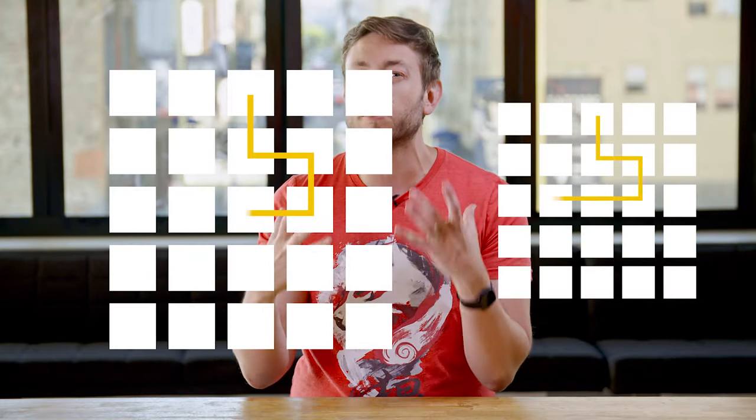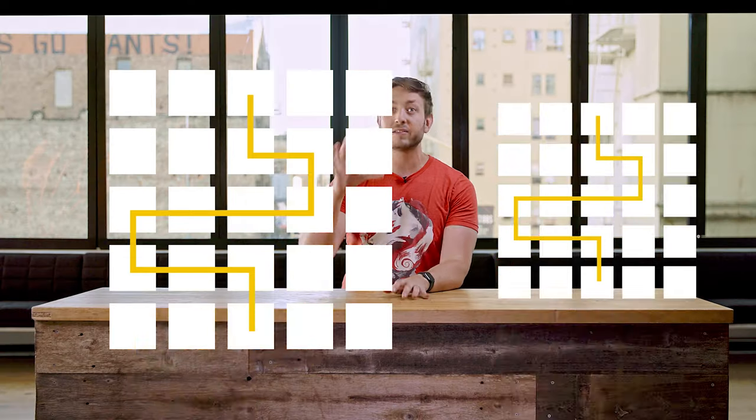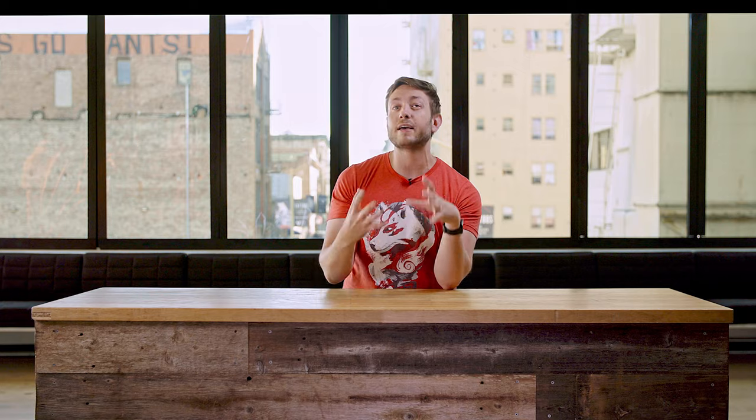First, a little background. There are two ways to make a chip faster: you can either develop a better design called the architecture, or you can build it with smaller transistors on a more efficient manufacturing process called a node. Smaller transistors are better for a few reasons. First, electrons have to physically travel less distance, so signals can reach their destinations faster. Second, transistors do the work of processing, and if they're smaller, you can pack more of them onto a chip. And third, smaller transistors can switch faster and use less energy doing so.